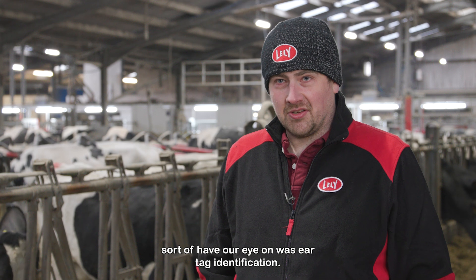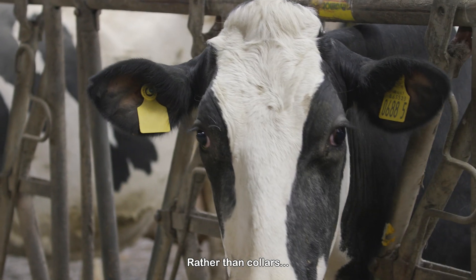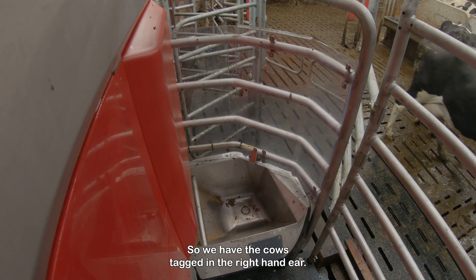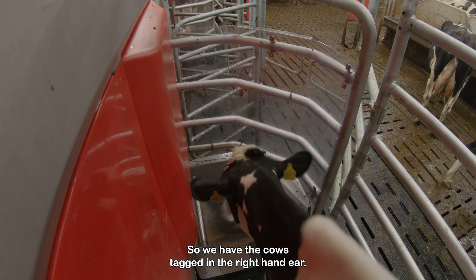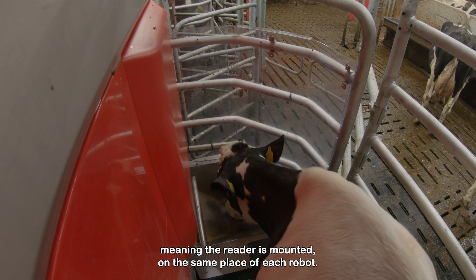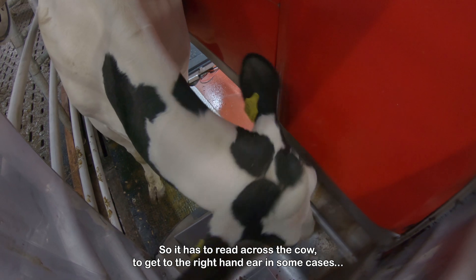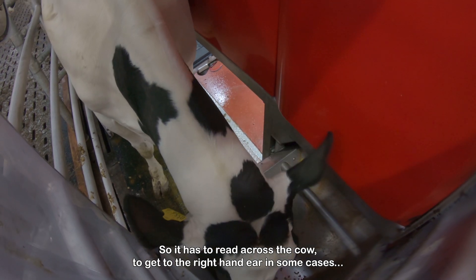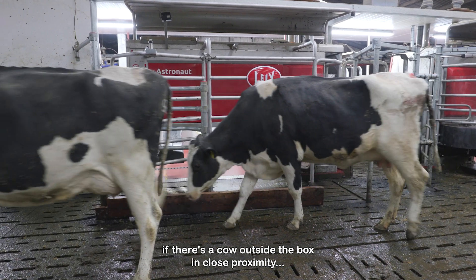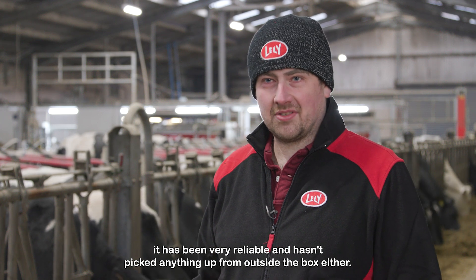One of the things we did have our eye on was ear tag identification rather than colours. The tags we're using on farm — this is an example of the one we have — so we have the cows tagged in the right-hand ear. We have both left-hand and right-hand robots, meaning the reader is mounted in the same place in each robot, so it has to read across the cow to get to the right-hand ear in some cases. If there is a cow outside the box in close proximity, it's been very reliable and hasn't picked anything up outside the box either.